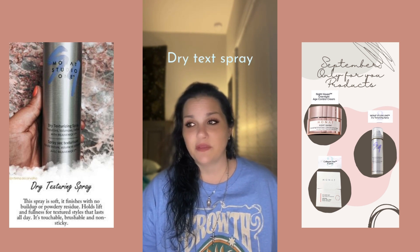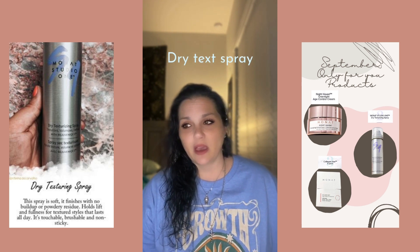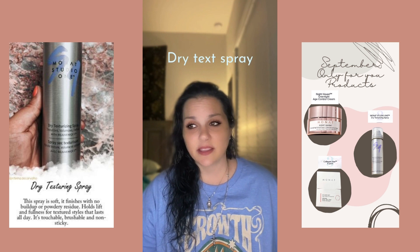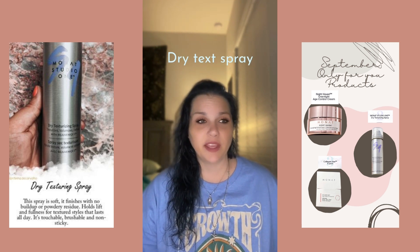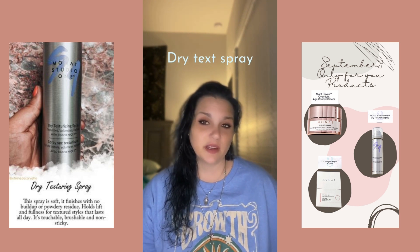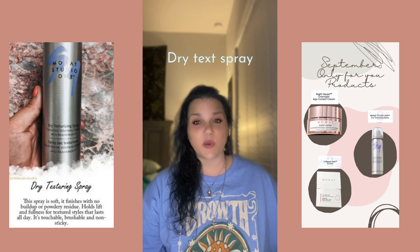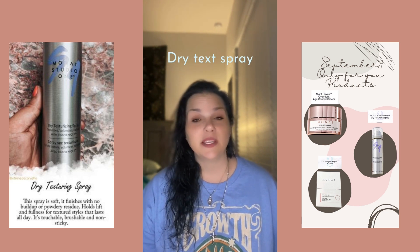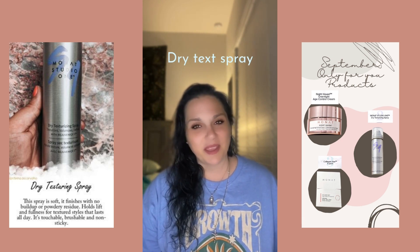It gives you that fullness, and it's a finishing spray — it lasts all day, dries instantly, and it leaves the hair soft with no buildup or flakiness. I recommend this to everyone, especially people with thin hair, so you always have something that can give you volume, take away that flat hair, and make it look fuller.